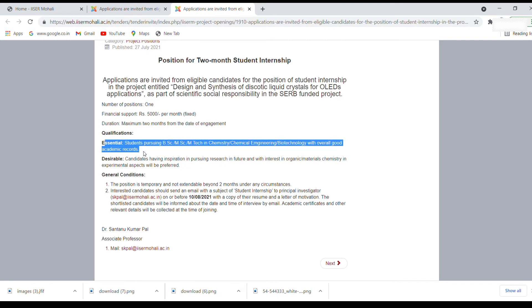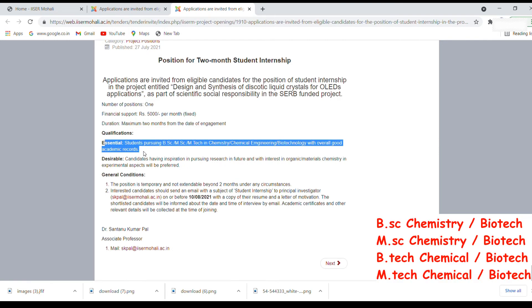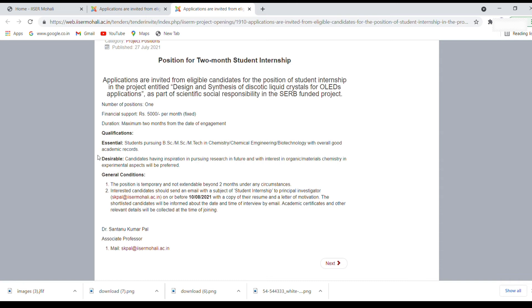The essential qualifications are also the same: students should be pursuing BSc, MSc, or MTech in biotechnology and chemistry. The desirable condition is candidates having inspiration in pursuing research, with interest in organic or material chemistry. General conditions are the same — the position is temporary and not extendable beyond two months. The only difference is that here you have to mail a different principal investigator; the email ID is skpal at the rate ISR Mohali. The subject remains the same: 'student internship,' but the supervisor and principal investigator are different.